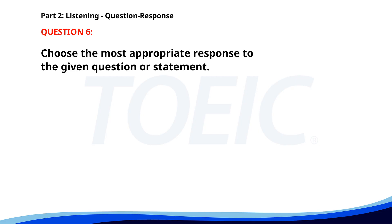Number 6. Do you know where the post office is? A. The stamp collection is impressive. B. I mailed the package yesterday. C. It's next to the library. The correct answer is C. It's next to the library.